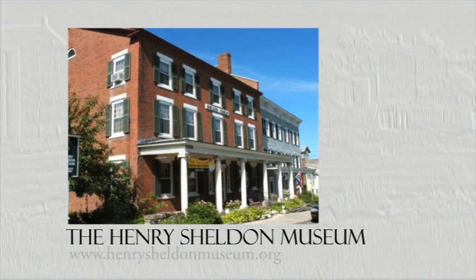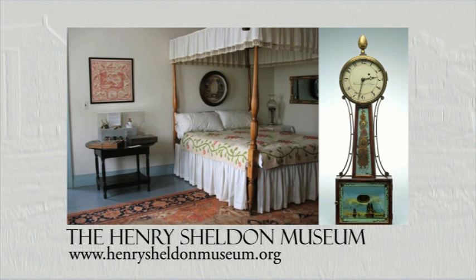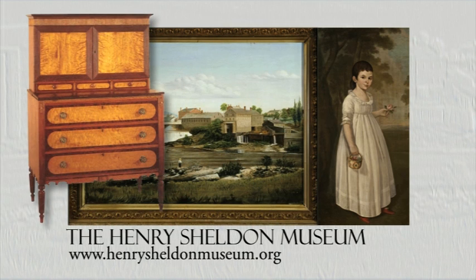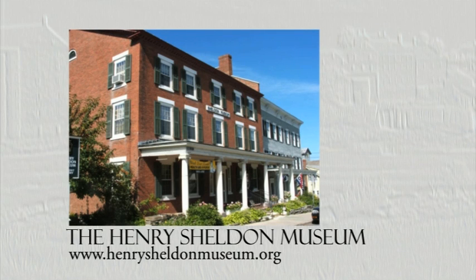The Henry Sheldon Museum, chartered in 1882, is the oldest community museum in the United States. Explore its collection of 19th and 20th century Vermont furniture, paintings, and objects of everyday life in Addison County. The museum also features an extensive historical archive and a gift shop.